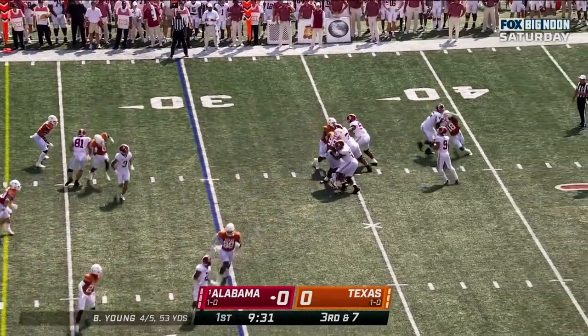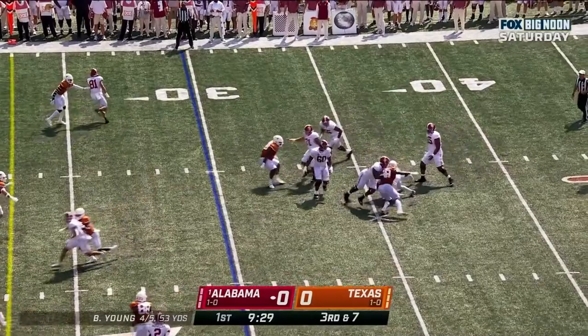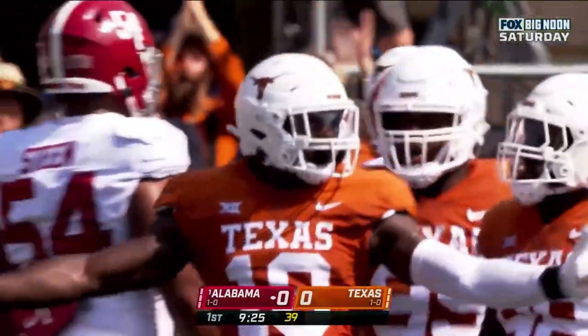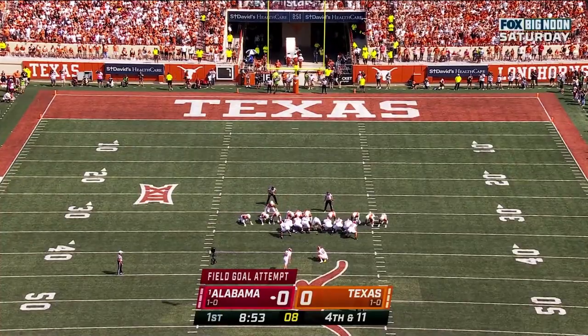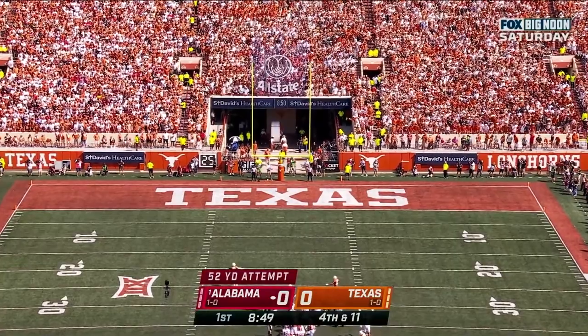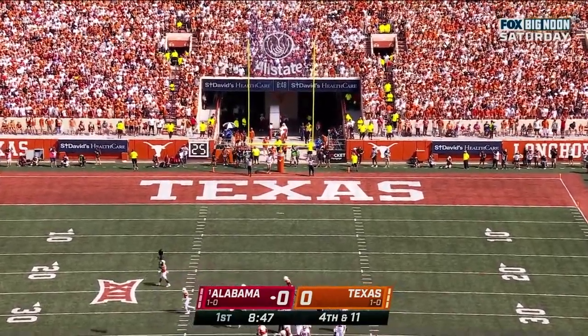Young with time. Young in trouble, and he'll go down. Will Riker comes in to attempt a 52-yard field goal. Nice draw — and it is good.